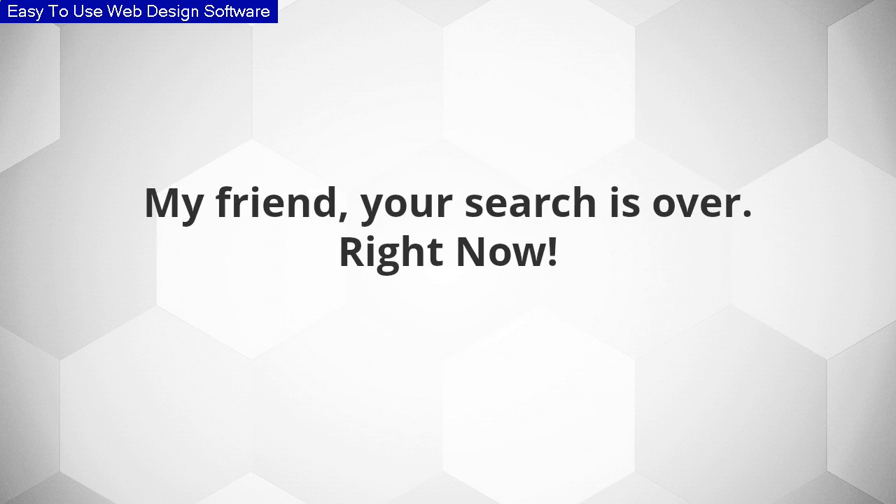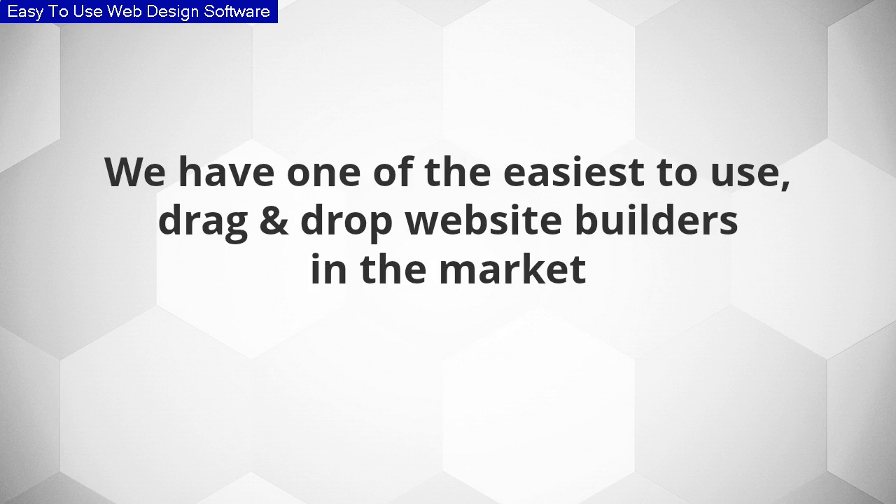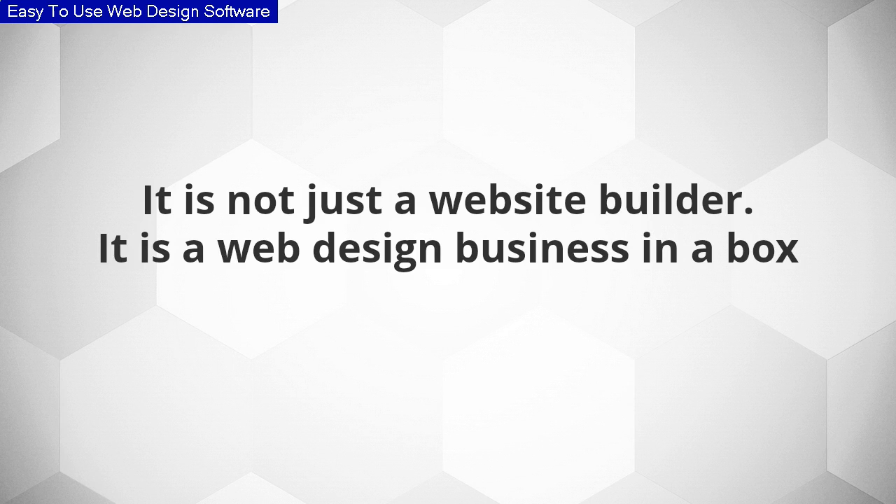My friend, your search is over right now. We believe that we have the best solution for you. We have one of the easiest to use drag and drop website builders in the market. It is no joke. We mean it. It is not just a website builder — it is actually a web design business in a box.